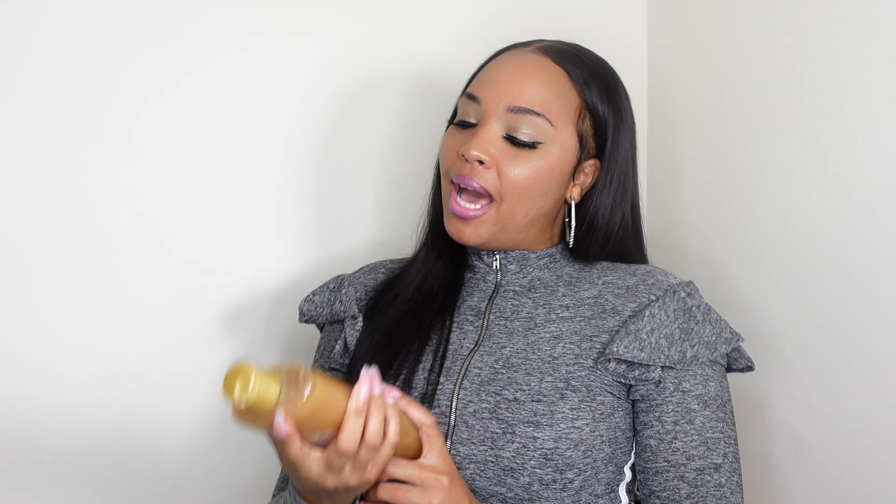I'm about done in Walmart, so we're just gonna head home and I'll show you guys what I picked up. Okay y'all, I finally made it back home and I'm excited to share the new finds for fall feminine hygiene products. Let's go ahead and start with the body wash.